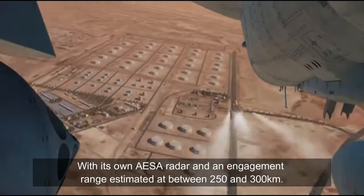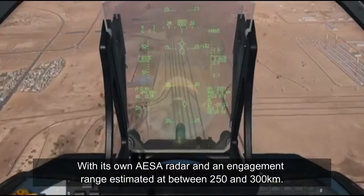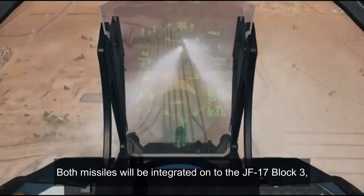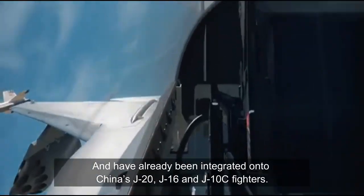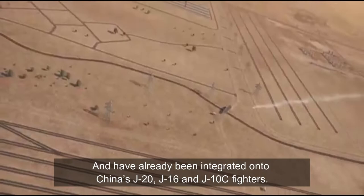With its own AESA radar and an engagement range estimated at between 250 and 300 kilometers, both missiles will be integrated on the JF-17 Block III and have already been integrated into China's J-20, J-16, and J-10C fighters.